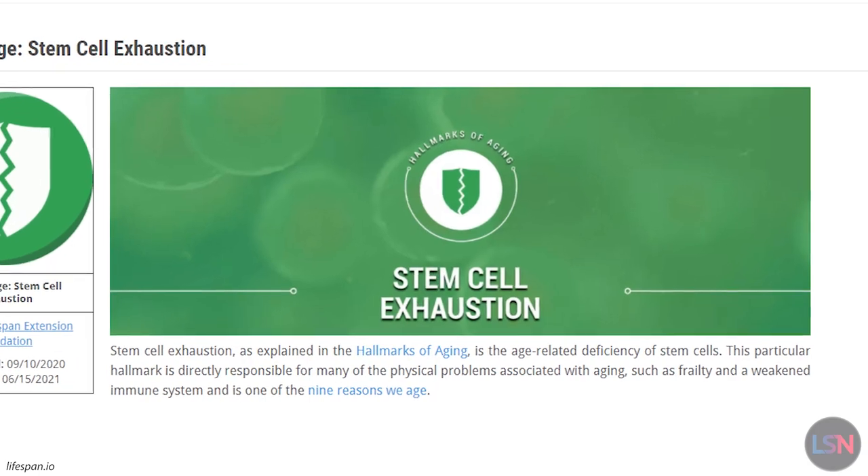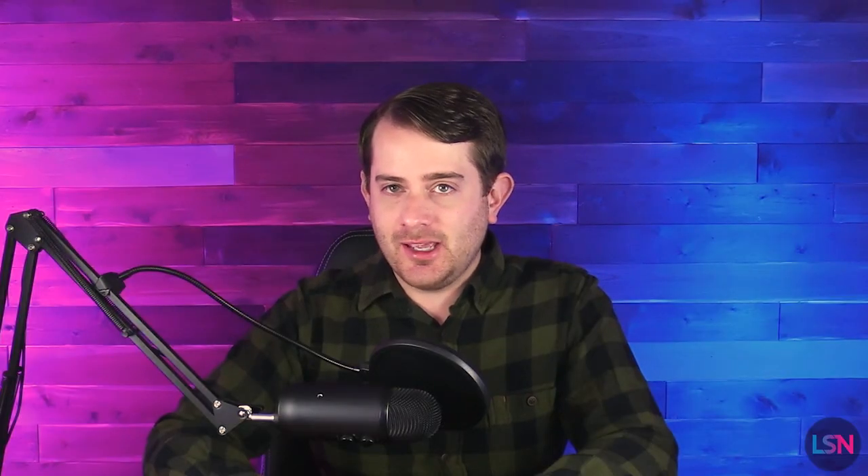Stem cells contribute to tissue regeneration, and they are also thought to play a role in age-related decline, so much so that stem cell exhaustion is one of the hallmarks of aging. These stem cells reside in compartments in various tissues.